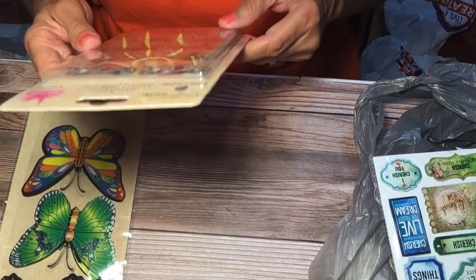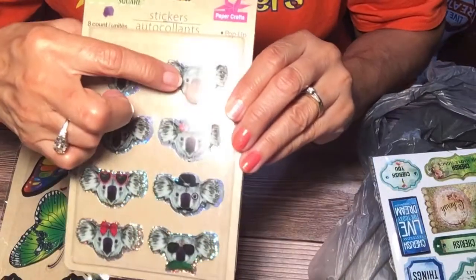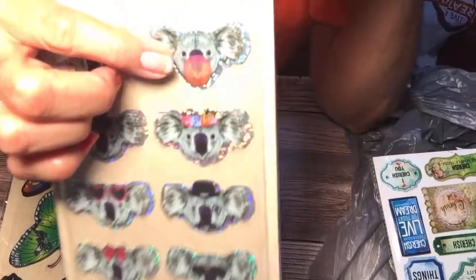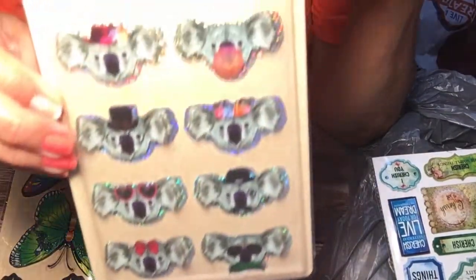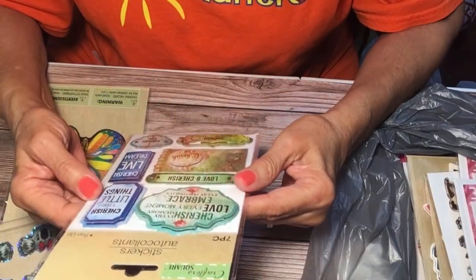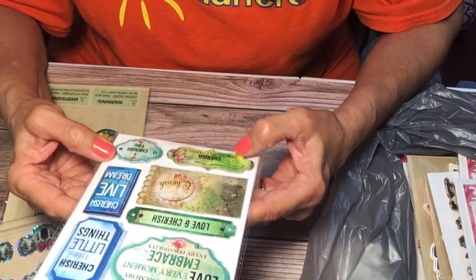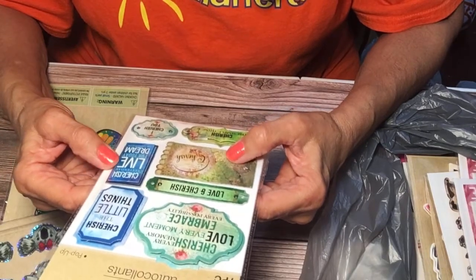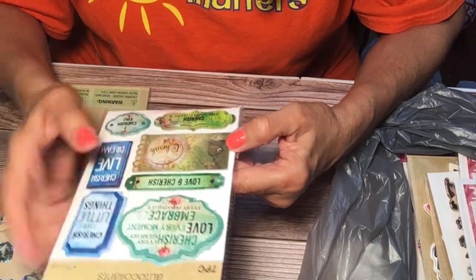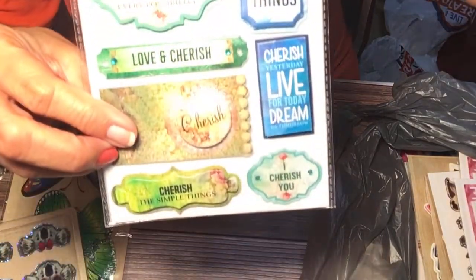I bought these koala bears. And I bought these stickers — 'Cherish Every Memory, Love Every Moment, Embrace Every Possibility, Love and Cherish, Cherish the Simple Things, I Cherish You, Cherish Yesterday, Live for Today, Dream of Tomorrow, Cherish the Little Things,' and then this one just says 'Cherish.' I thought this was really nice — I like to put these on cards.